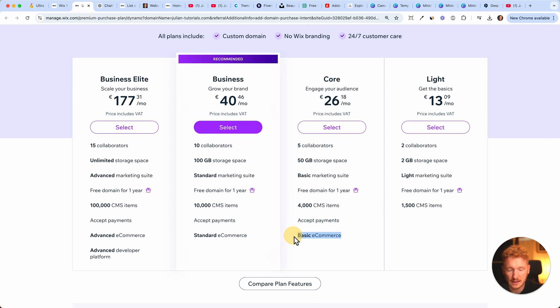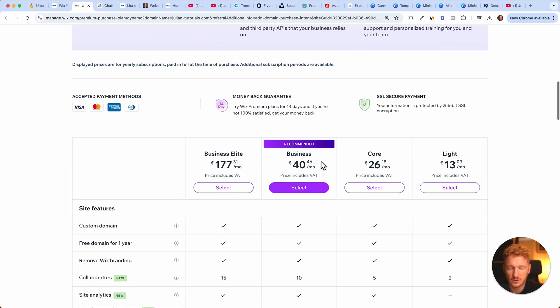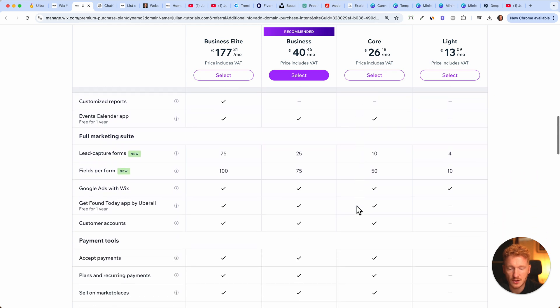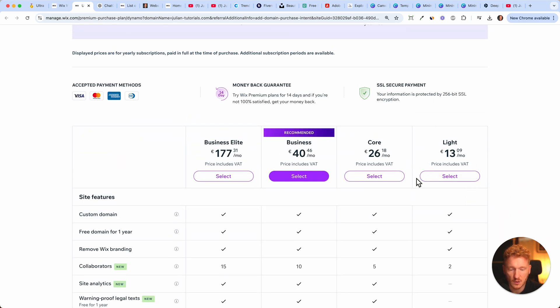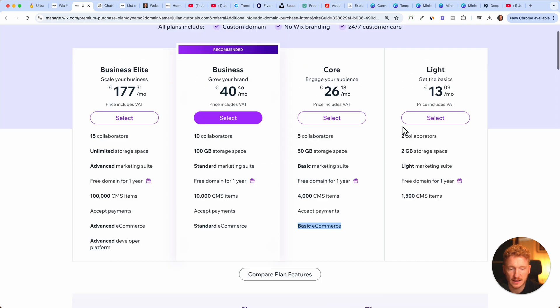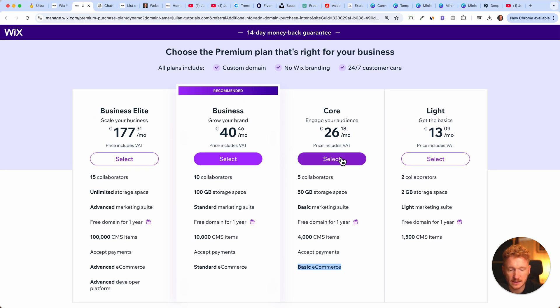The exception is if you're building an online store — then you need to accept payments and therefore need basic e-commerce functionality. If you know you want to sell digital or physical products, you'll need to upgrade to a store plan. Scrolling down, you can see all the different features. The Business and Business Elite plans are really for growing businesses — you don't need those from the get-go. I recommend either the Light or Core plan.